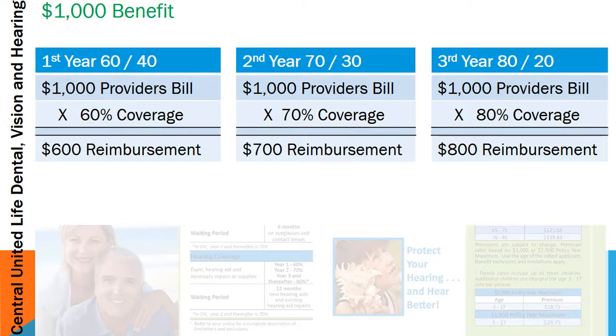Let's go through a couple of examples of how the benefit works. In year one, the 60/40 plan means if you get a $1,000 bill from your provider, the plan covers 60%, so a $600 reimbursement check will be mailed either directly to the client or to the provider. In year two, that same $1,000 bill is covered at 70%, so a $700 reimbursement check is sent out. In year three, it's 80/20, so on a $1,000 bill, 80% is covered and an $800 reimbursement check would be mailed out.